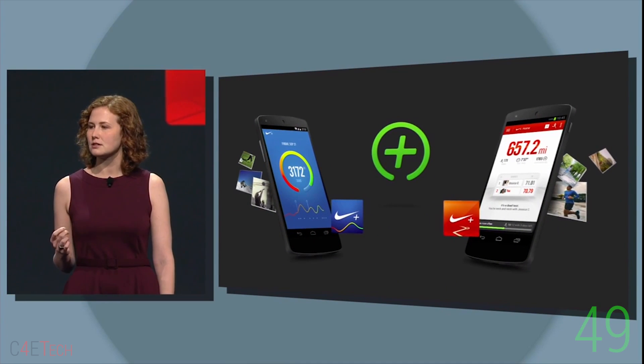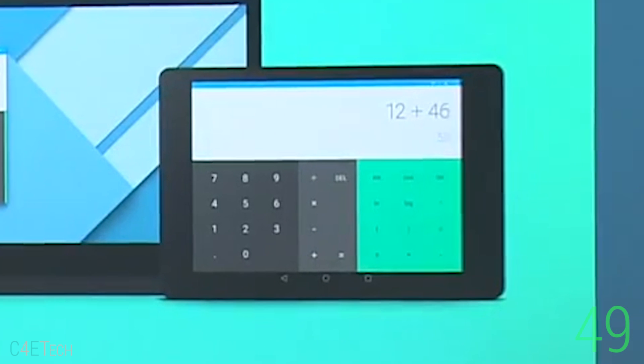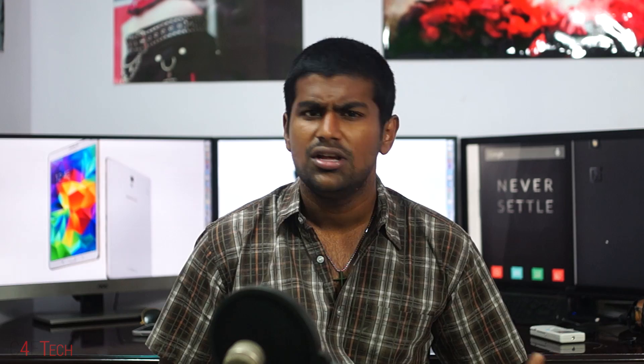And finally, number 49: This is probably the Nexus 9 render that Google might have sneaked into the presentation. So there you have it — 49 things that you should know in less than 6 minutes. Rate, comment, subscribe. Bash here, C4E Tech, signing off.